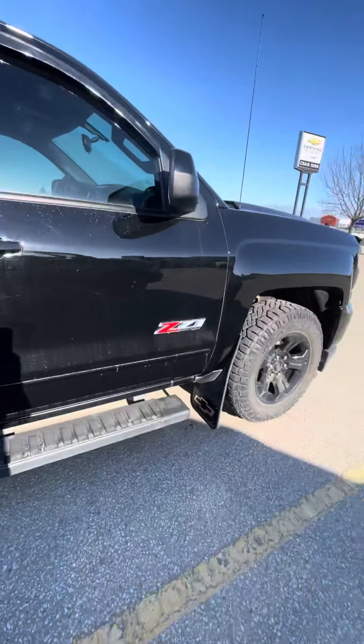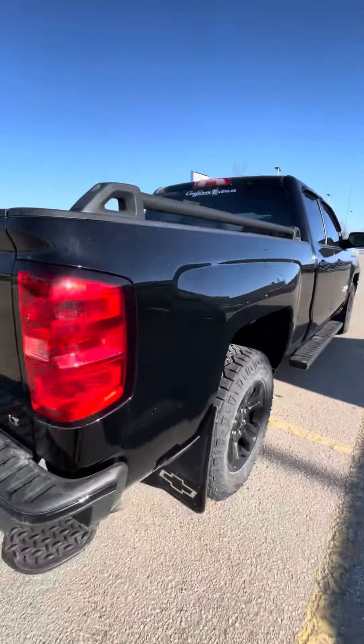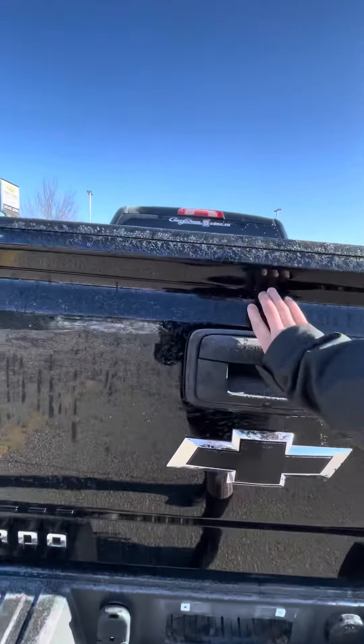I do have your running boards and mud flaps, of course. Nice locker rails, corner bumper steps with your trailer and hitch. It does come with the spray-on bed liner and easy lift and lower tailgate as well.